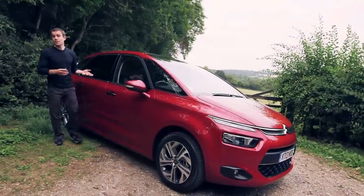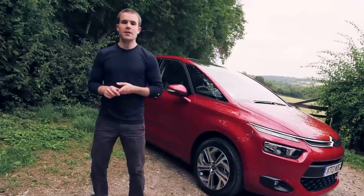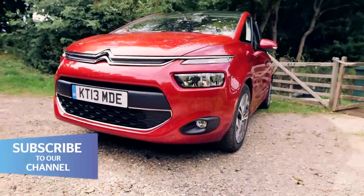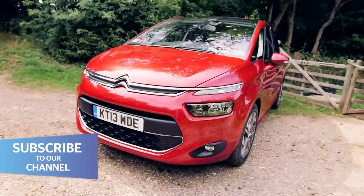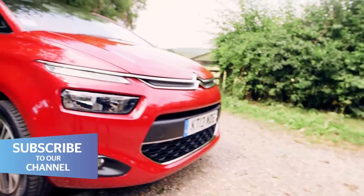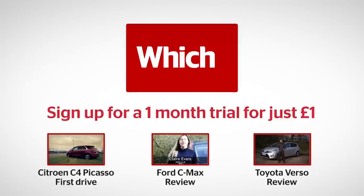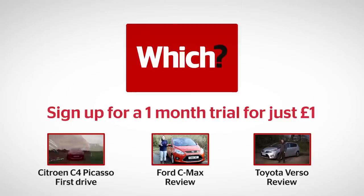So the C4 Picasso fits its brief very well — it's a good carrier of people. Okay, so it isn't as exciting to drive as it is to look at, but that won't be a deal breaker for most buyers. Plus, you could never call it boring, and in a sector full of bland boxes on wheels, that counts for a lot. Read our first drive of the Citroen C4 Picasso, or read full lab test reviews for the Ford C-Max and Toyota Verso.